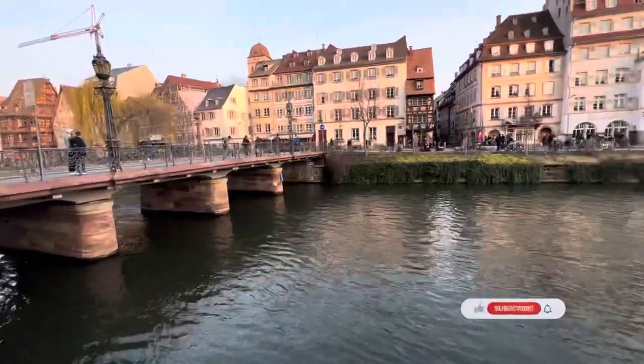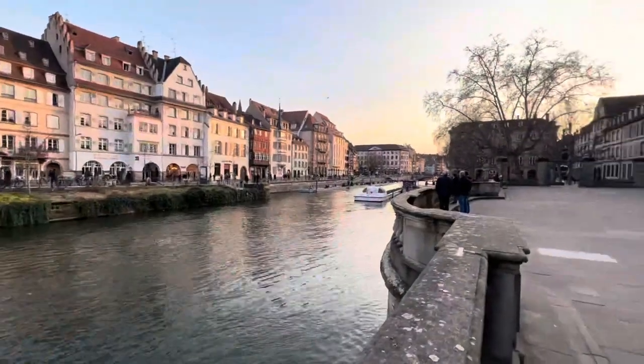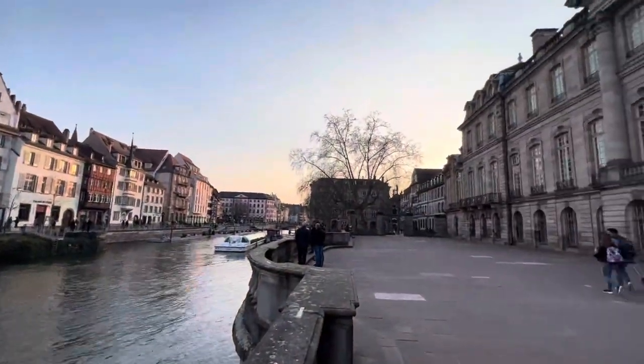At sunset time you can come here and enjoy the really beautiful view of this river — you can also see the sunset from there.